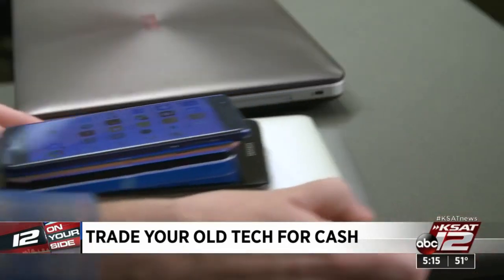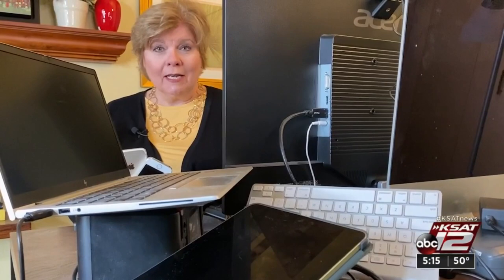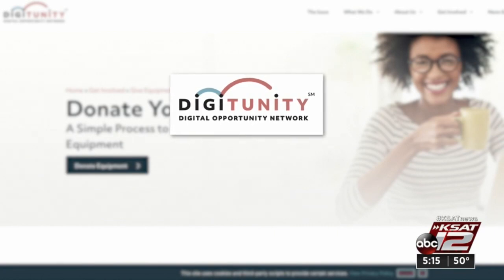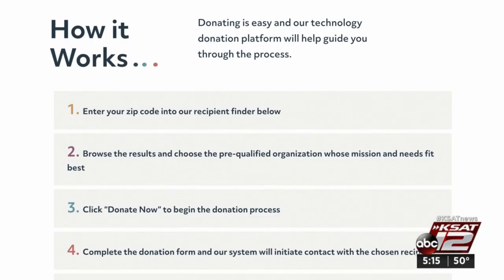You can also donate your old electronics. If you have a pile of old computers and tablets and cell phones just collecting dust, these can be really valuable to a family that isn't able to buy them. This website, Digitunity, will match you with local pre-qualified organizations that will give your old computer new life.